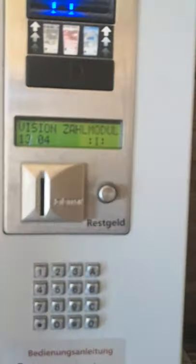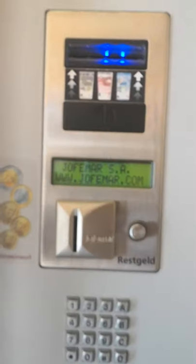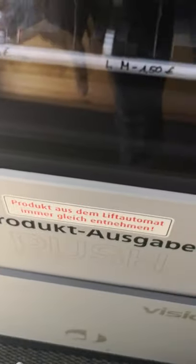This is the machine. Here you have to pay with the help of coins and notes, and then when your payment is done you can get your product from here, and you can get the change from this window.